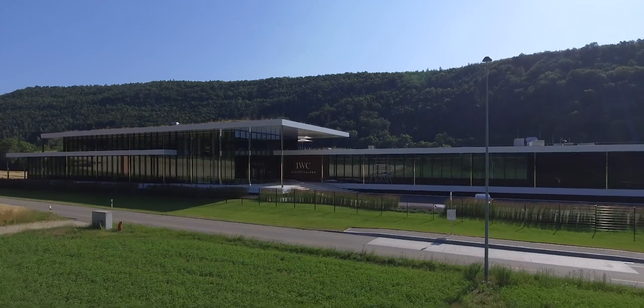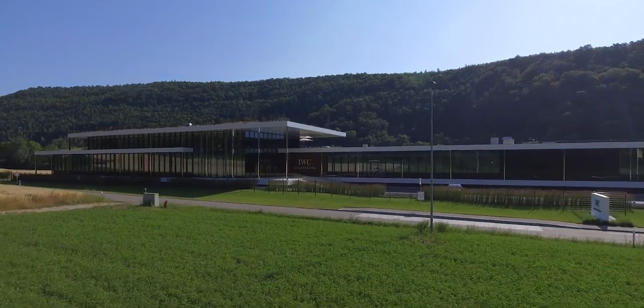IWC has invested heavily in building its portfolio of movements and this new manufacturer. This is key for the brand to be able to innovate and to have total control over their quality. Let's have a look inside.